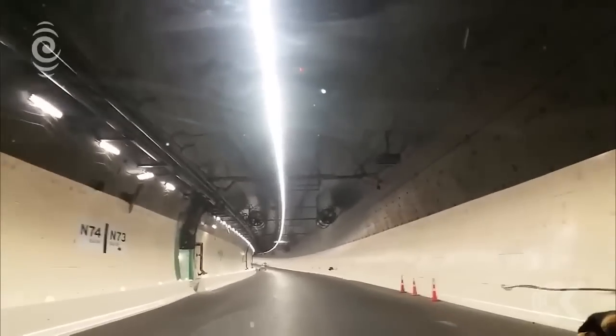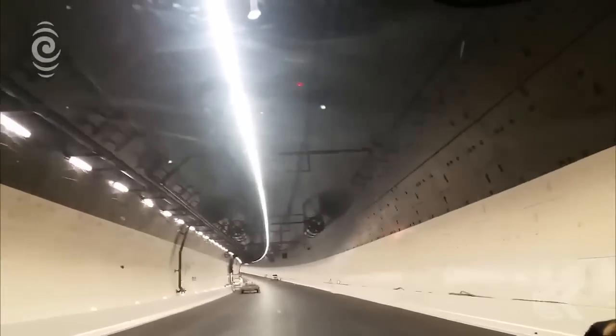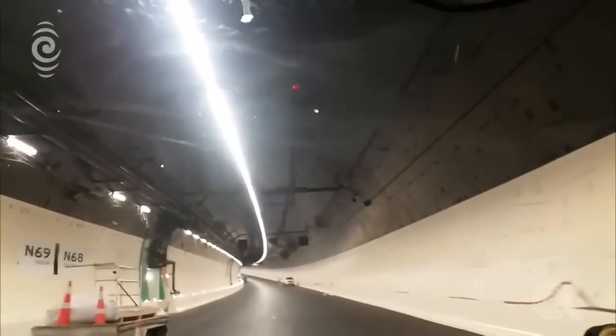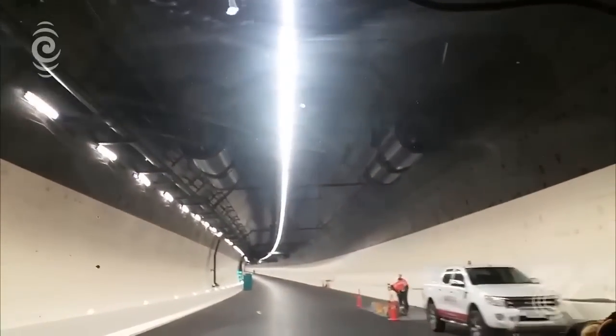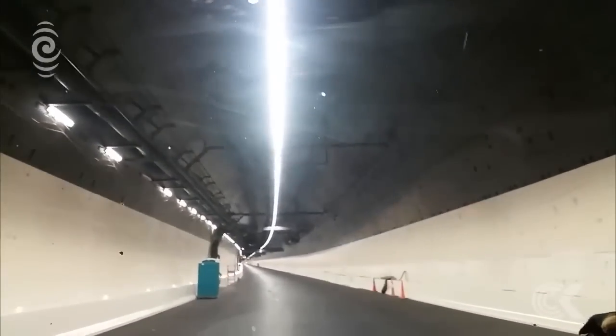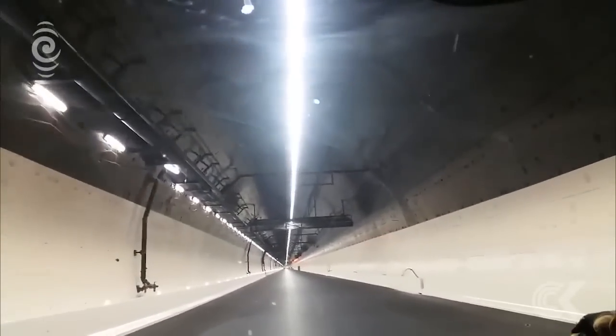Tunnelling first began three years ago, digging down more than 40 metres below ground. The famous tunnel boring machine called Alice, one of the largest of its kind in the world, pulled out 800,000 cubic metres of spoil — enough to fill 320 Olympic-sized swimming pools.